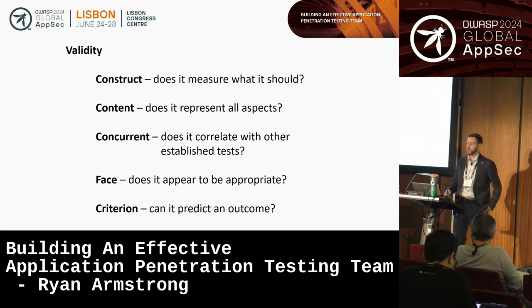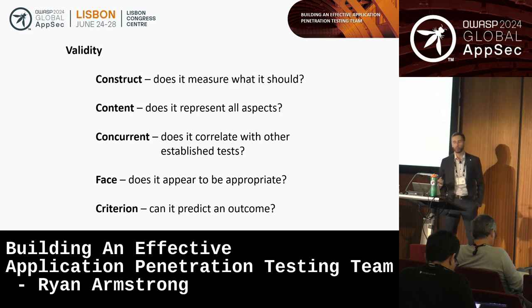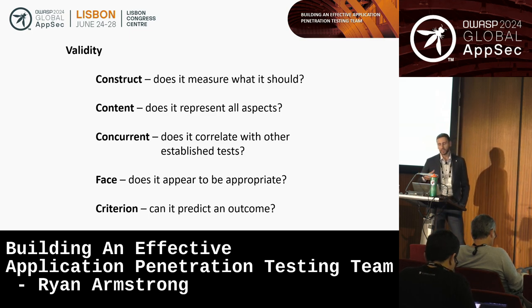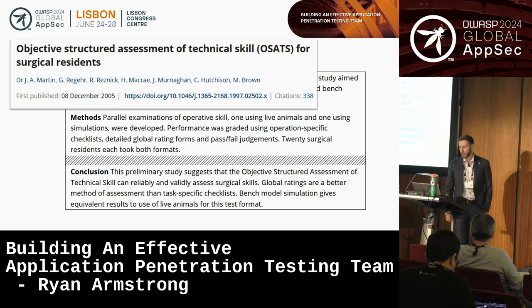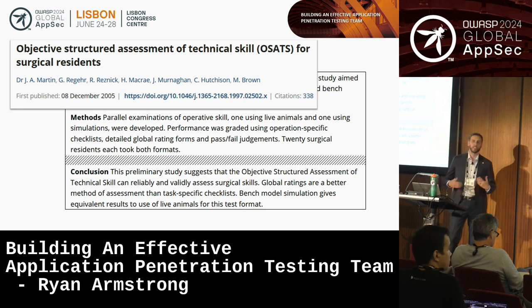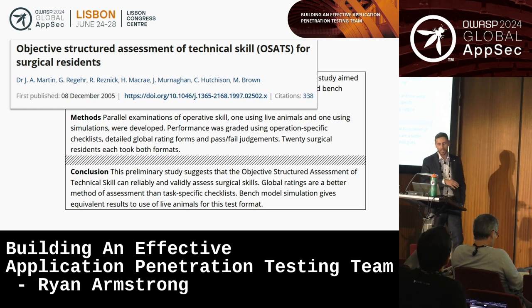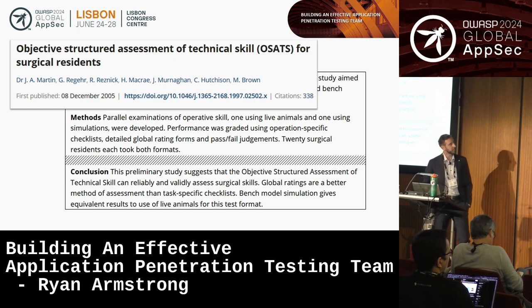A question asked in more mature professions than ours is whether this assessment tool is actually valid — how well does it actually assess what we're interested in? There are actually many different ways to assess validity that we can borrow from psychology research. By evaluating an assessment tool this way, we can begin to establish evidence that it actually measures what it purports to measure. This is exactly what the surgical profession has done with the OSATS, and the profession continues to refine best practices around training and technical skills evaluation using an empirical approach.